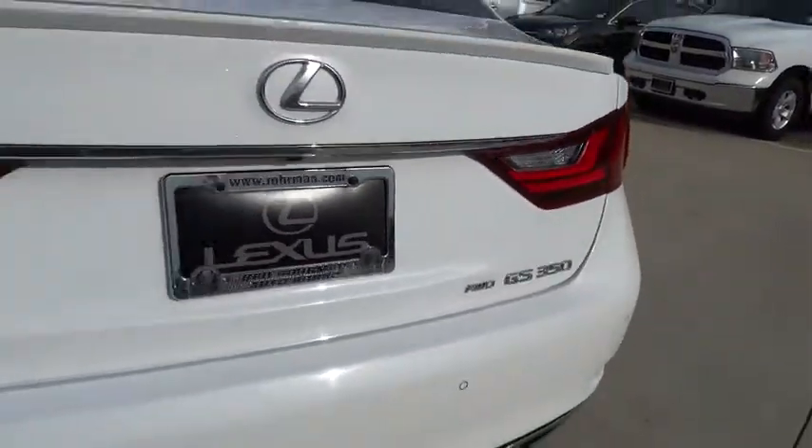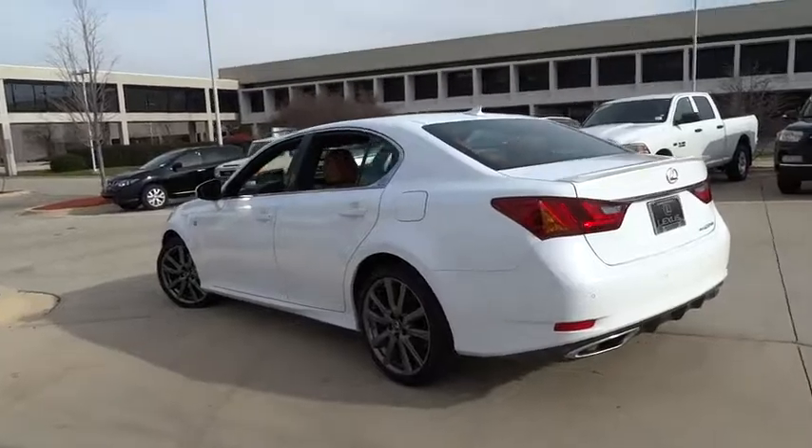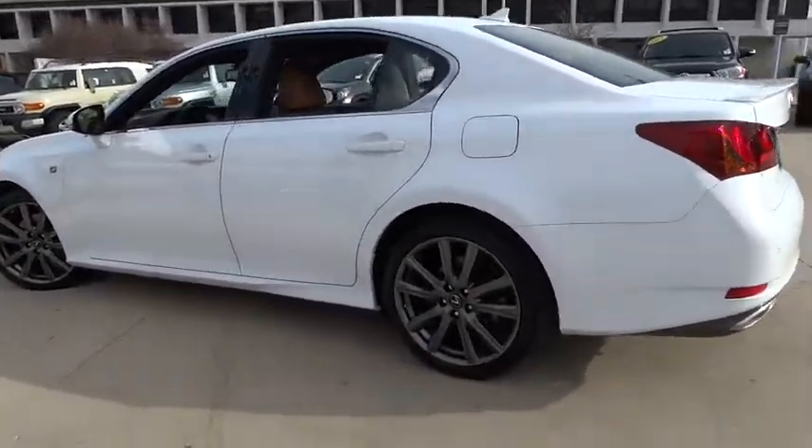Leather-wrapped steering wheel, Bluetooth, moonroof, power steering, adjustable steering wheel, four-wheel disc brakes, auto-dimming rear-view mirror.